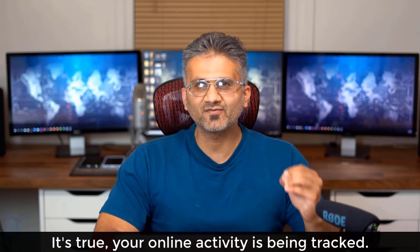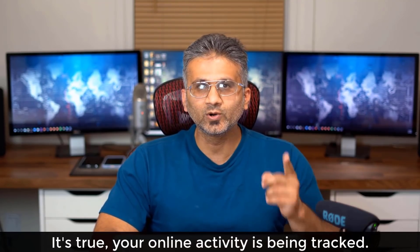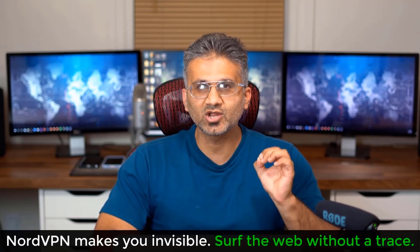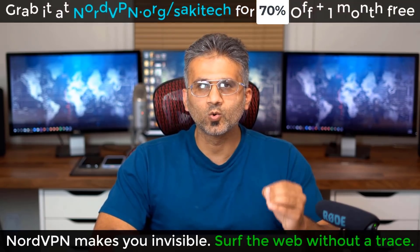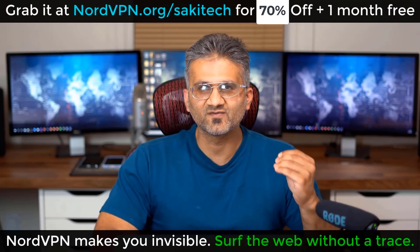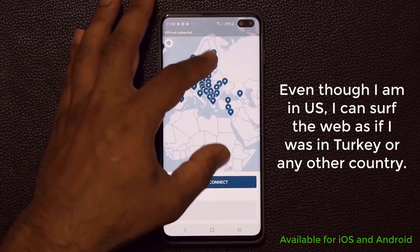Real quick — I know we love the internet, but everything that you're doing online is basically being tracked by everyone, including your service provider. Now with NordVPN, your location and your connection can be completely hidden and secured under military-grade encryption, so you can surf the internet without a trace no matter where you are, whether that's your home or a public location. So if you do care about your privacy and your security, grab NordVPN.